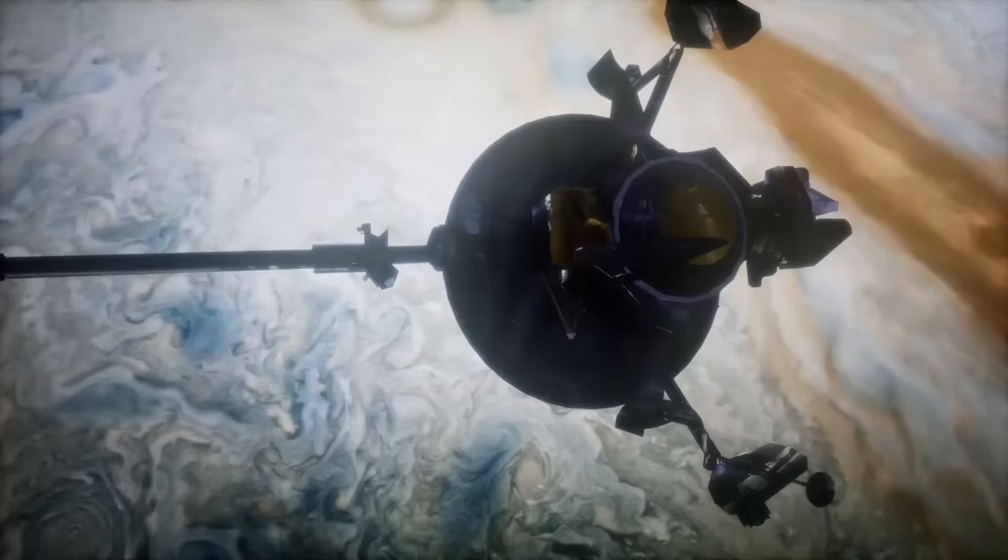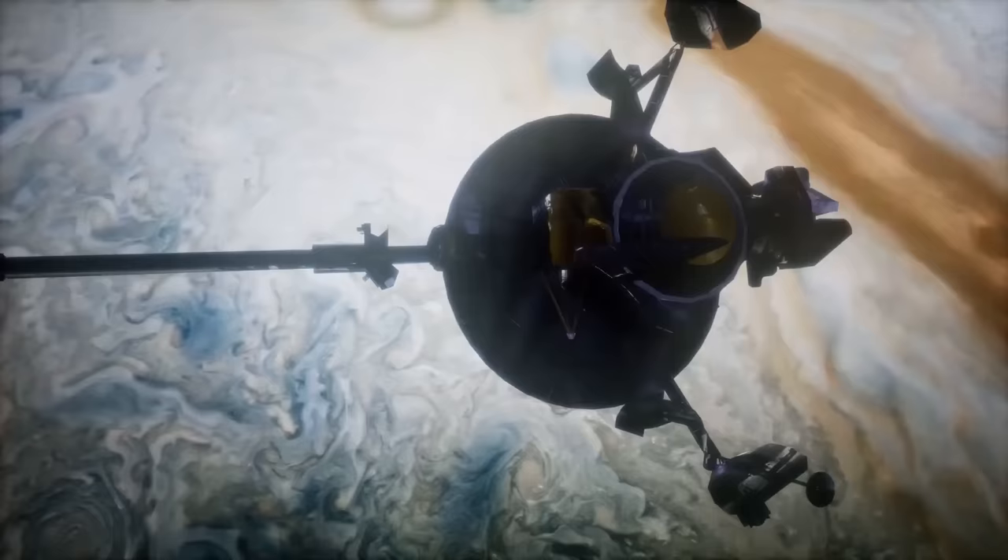That's a wrap for this video. How long do you think Voyager 1 will continue to send back data? Let us know in the comments below. As always, don't forget to like this video and subscribe to our channel for more videos like this. See you in the next one.